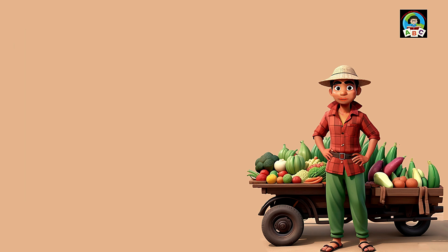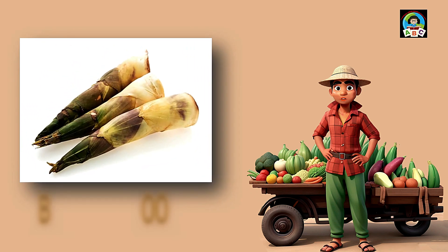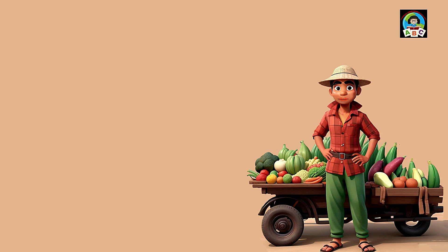Bamboo shoots are like crunchy treasures for toddlers. Packed with vitamins A, B, and E, these little delights are super good for you. The vitamins help toddlers' eyes, skin, and overall growth. So when you nibble on bamboo shoots, you're adding a touch of magic to your meals and building a healthy, happy toddler self.